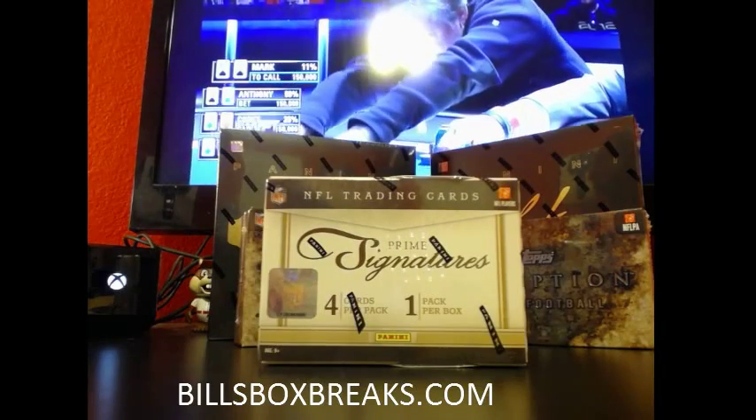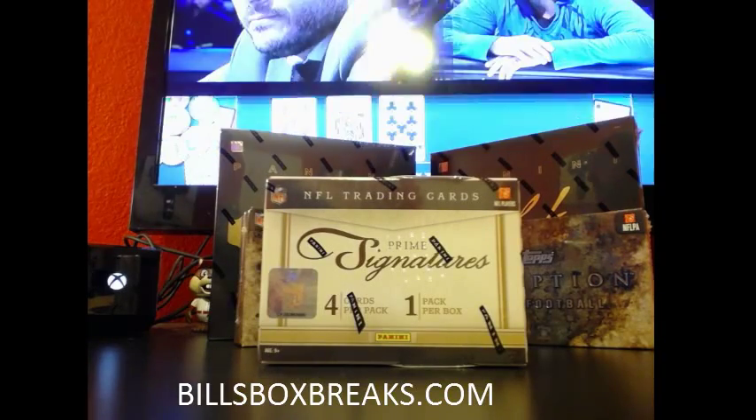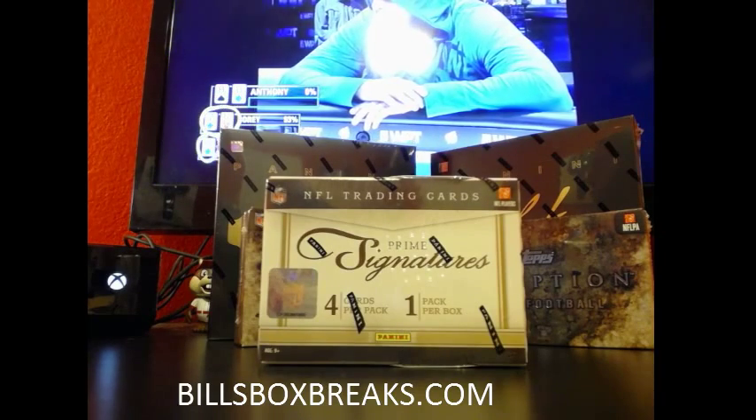Hi guys, it's Bill from BillsBoxBreaks.com. We're doing the first break of the evening — it's box number 75, eBay style, of 2011 Panini Prime Signatures.